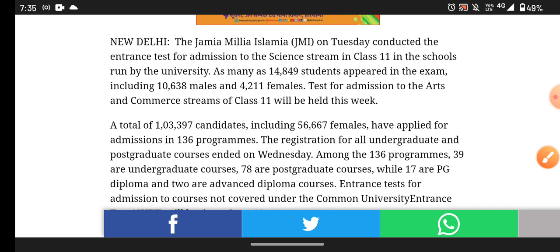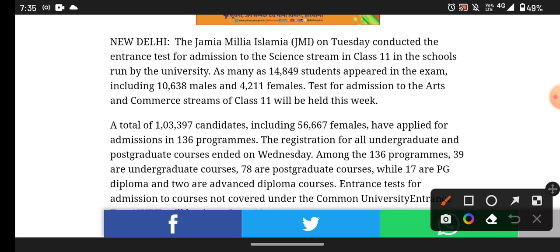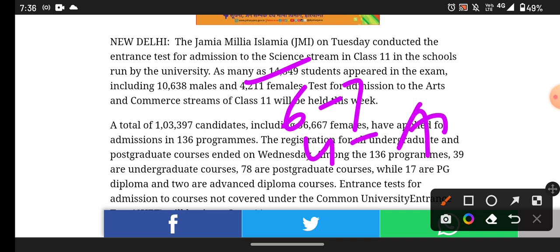Now, if we talk about how many forms are in 11th science and arts, I am going to make that clear. In science, the form count is around 6,000 out of 7,000. In 11th arts and commerce, the forms filled are 3,000. The most important part of the course was in 11th science.